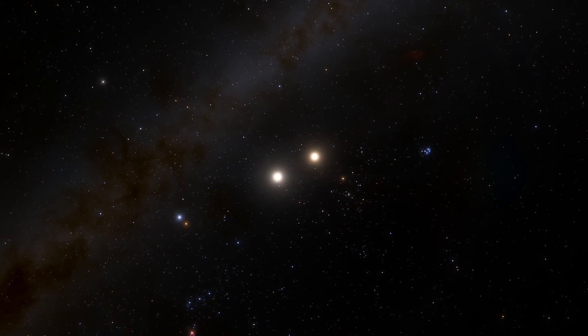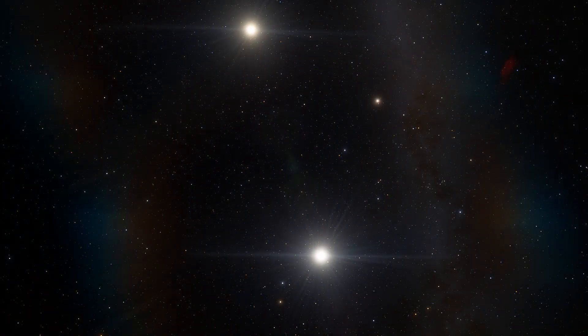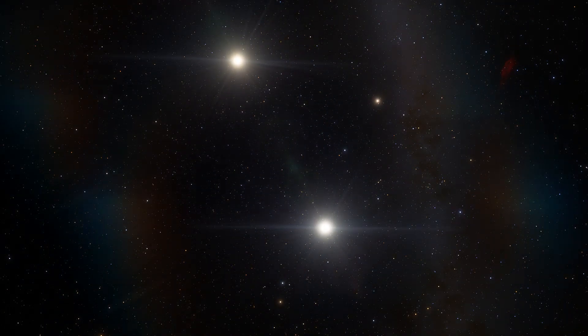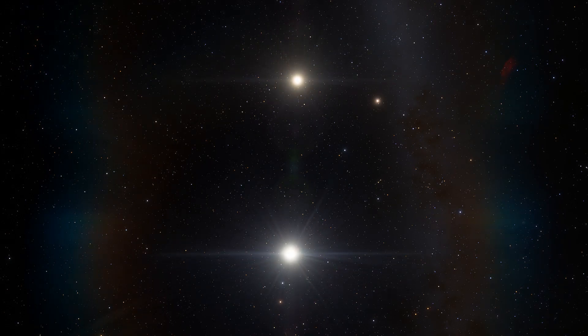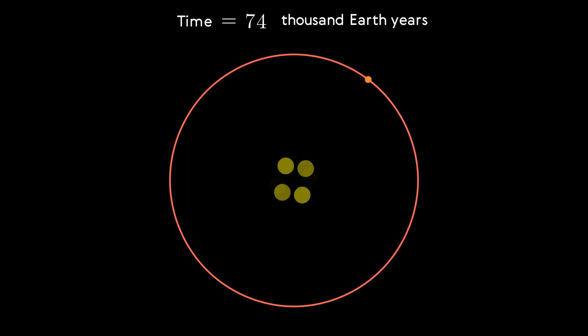The age of the system is estimated at 6 billion years. Both Alpha Centauri stars rotate around their common center of mass in an elliptical orbit with an orbital period of 80 years. The kinematic characteristics of Proxima Centauri differ from those of the main stars of the system due to its significant distance from them. The period of Proxima's revolution around Alpha Centauri A and B is about 500,000 years.